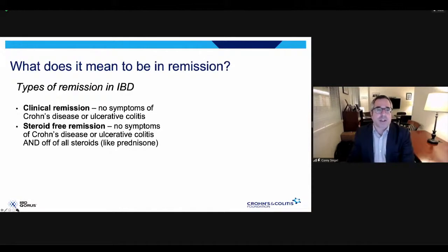Let's start with some definitions. What does it mean to be in remission? There are different types of remission in IBD. The ones that most people think about are clinical remission — no symptoms of Crohn's disease or ulcerative colitis, feeling well, like you never had inflammatory bowel disease. The term steroid-free remission takes that one step further: no symptoms and being off of all steroids such as prednisone, which has both short-term and long-term complications and significant side effects.